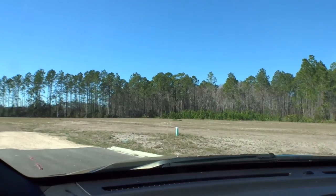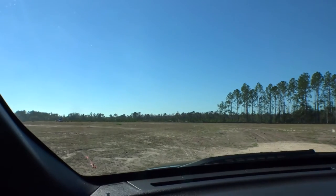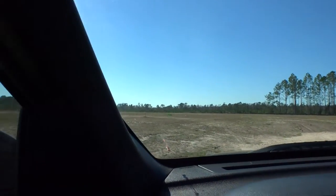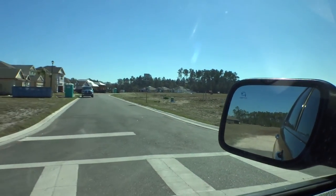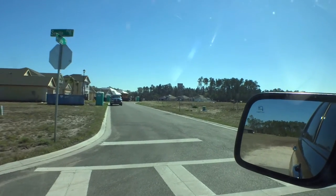They're going to have more roads put in shortly. In the first phase they'll put a few more houses on this road, and then they'll be starting the second phase. Let's back up and head back down to the front.